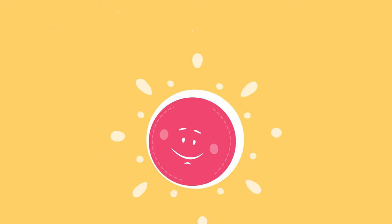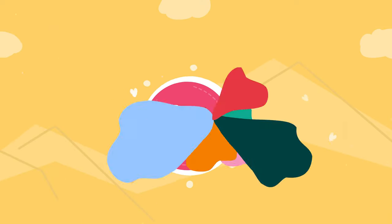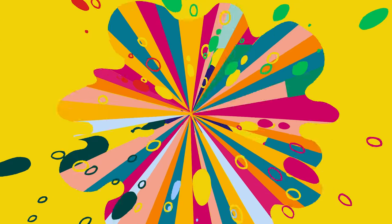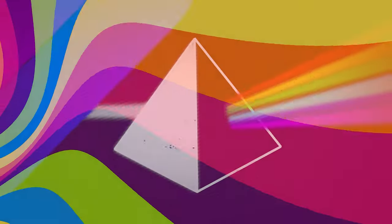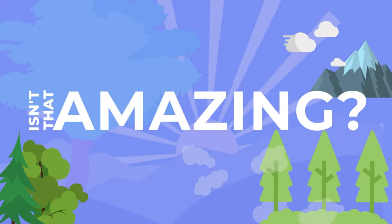First, let's talk about sunlight. Sunlight might look white, but it's actually made up of many different colors. When sunlight passes through something like a glass prism or a droplet of water, it bends or refracts and separates into all those different colors. Isn't that amazing?